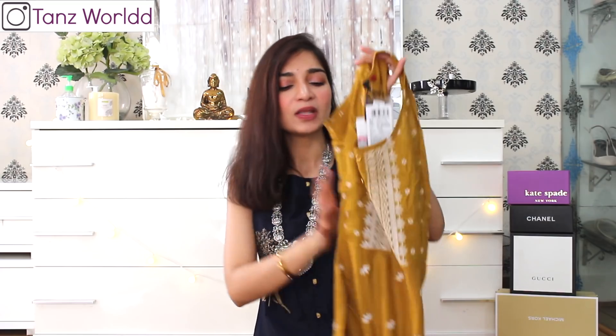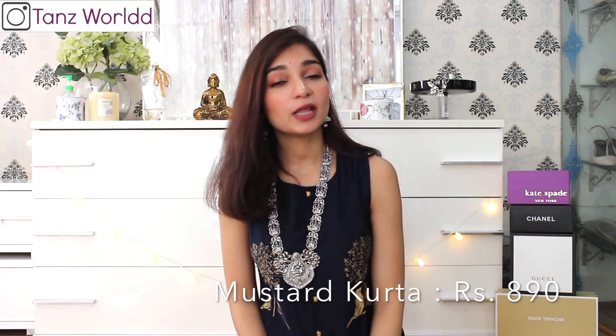Since this Kurthi is super long, you can wear anything underneath it — be it jeans or shorts — it's not going to be visible. So you can choose anything you wear underneath it. This beautiful Kurthi I picked up from the brand Vishud and it cost me 890 rupees.